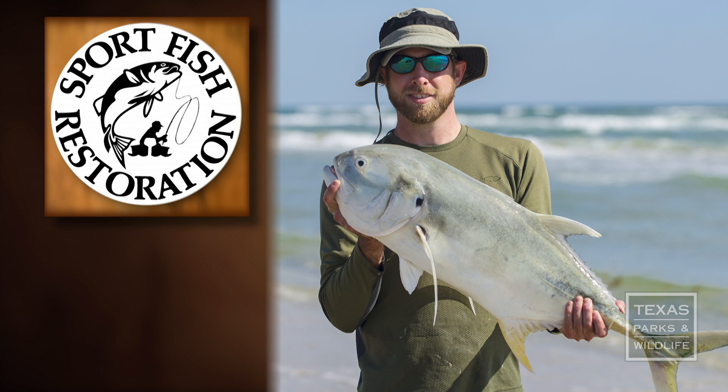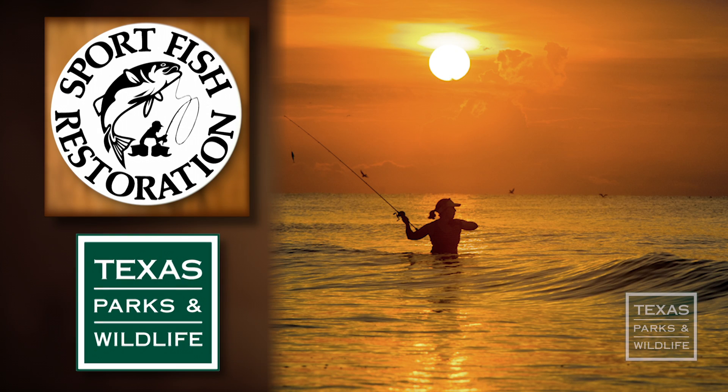The Sport Fish Restoration Program supports our series. For Texas Parks and Wildlife, I'm Cecilia Nasti.